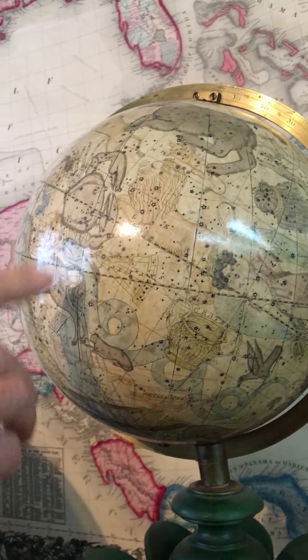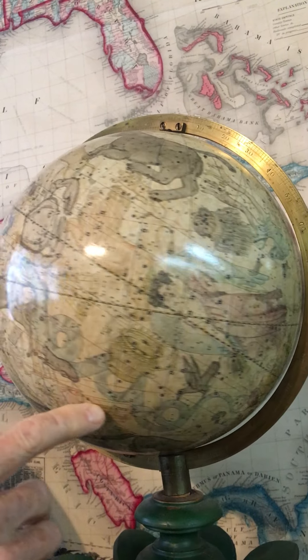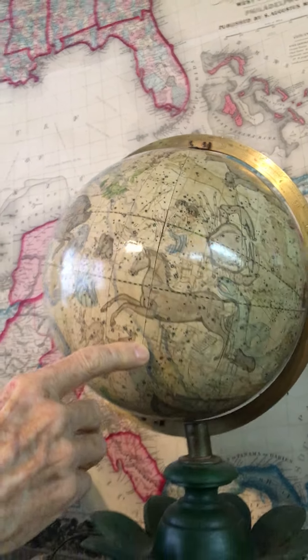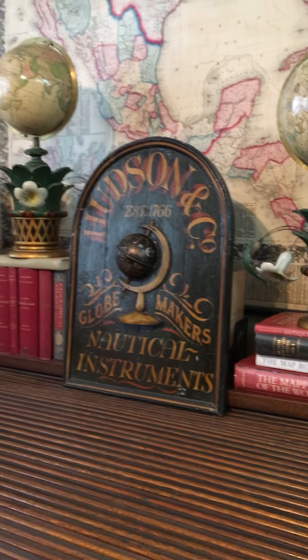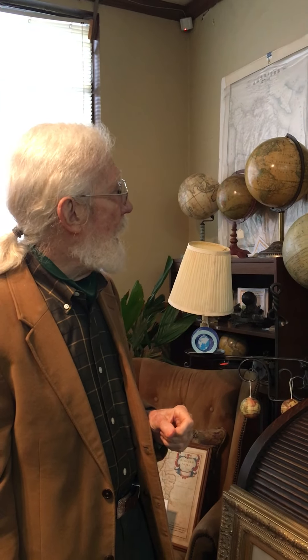Cancer the Crab, Taurus the Bear, and the Unicorn — all sorts of lovely depictions which date from antiquity as a matter of fact. But these are, I think, the most unusual globes that I've ever had, and I'm proud to show them to you.